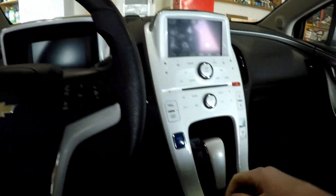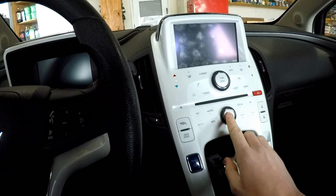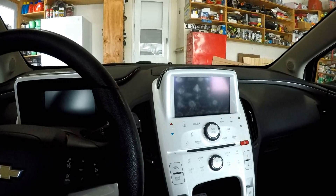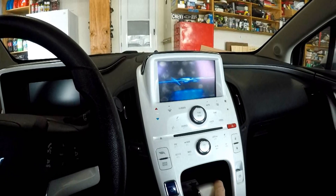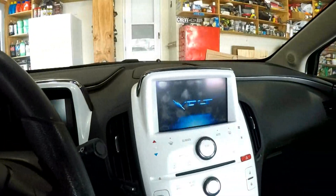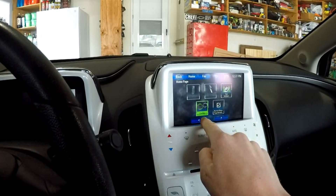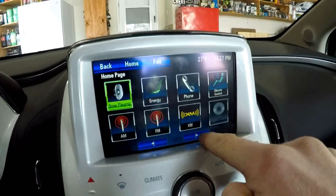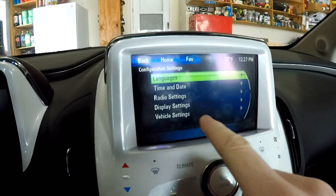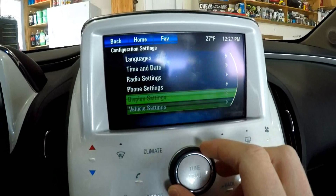It's pretty easy and thankfully there is a way to shut it off. All you have to do is come over to the screen. You can have the key with you or not — as long as you can get into the vehicle you can do this. Just press here to turn on the screen and it'll come on after a couple seconds, or you can turn on the vehicle if you want. Go to the infotainment system and press config.